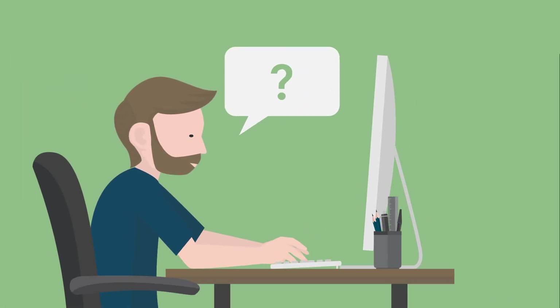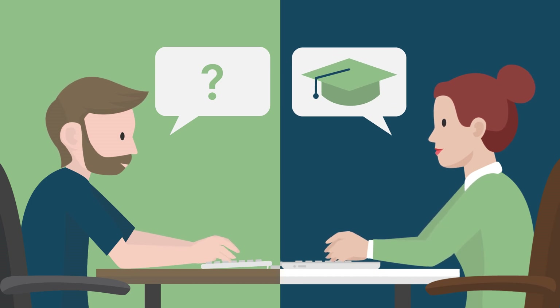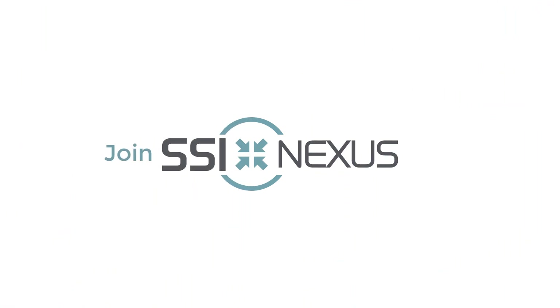Whether you're looking for a quick answer or seeking official training, SSI Nexus provides a centralized location for all your CAD/CAM and software integration questions. Join SSI staff and your peers and make the most of your technology investments.